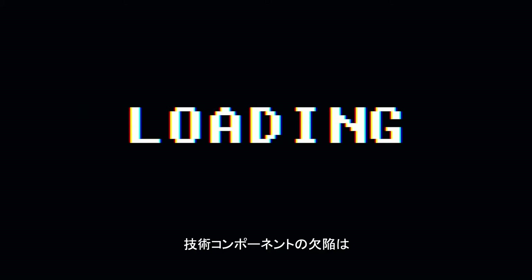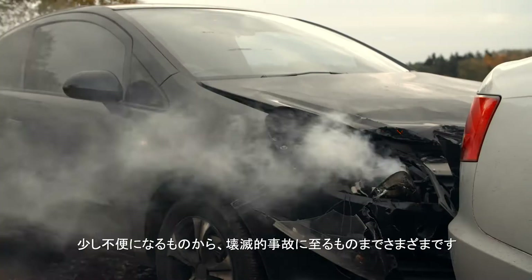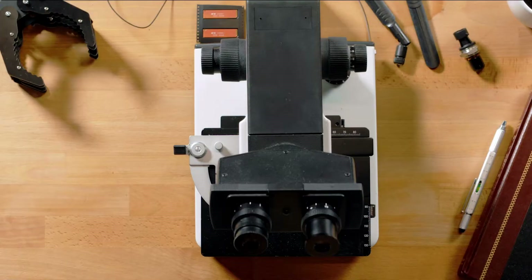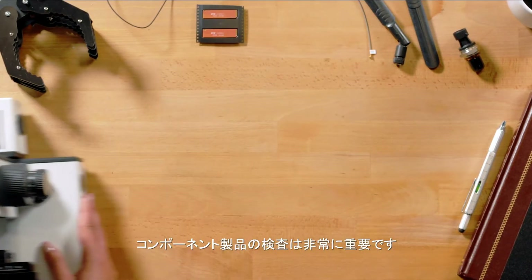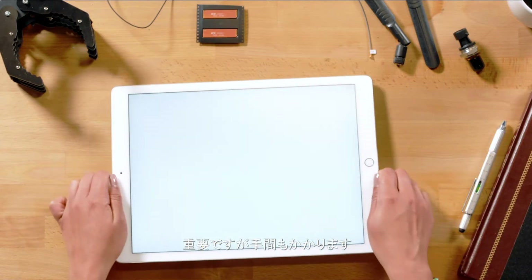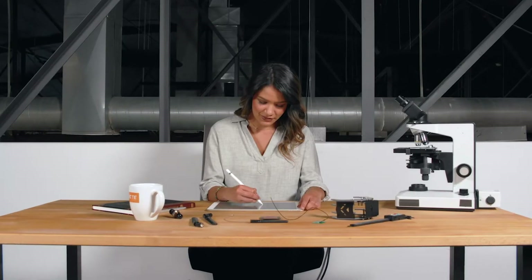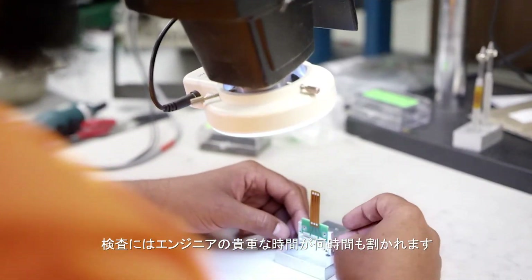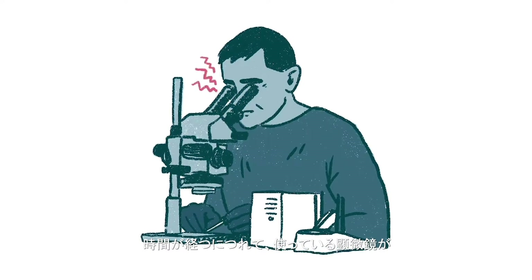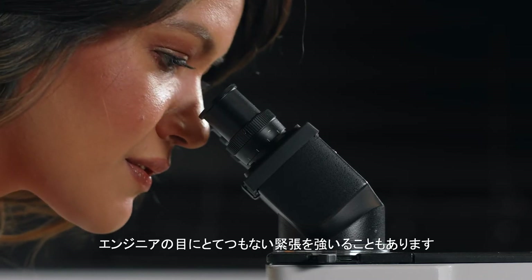Technology component defects can range from mildly inconvenient to hugely catastrophic. For that reason, component product inspection is absolutely crucial — but also tedious. Inspection takes hours of valuable time from engineers, and over time, the microscopes used can put incredible strain on their eyes.